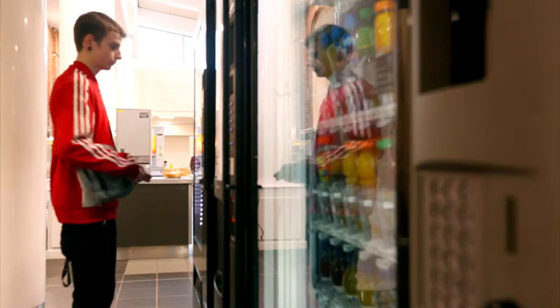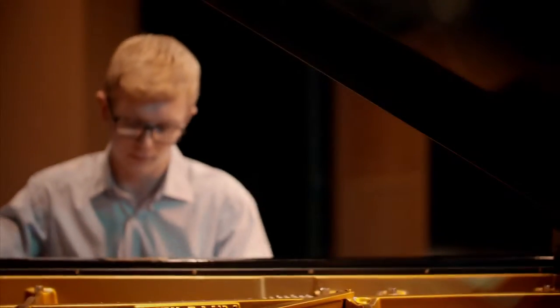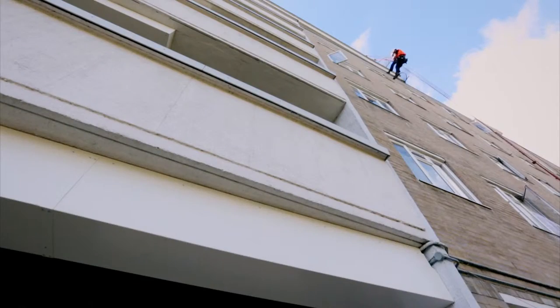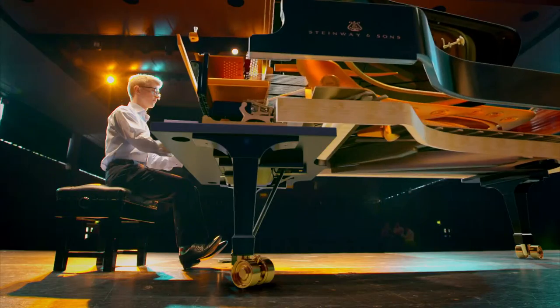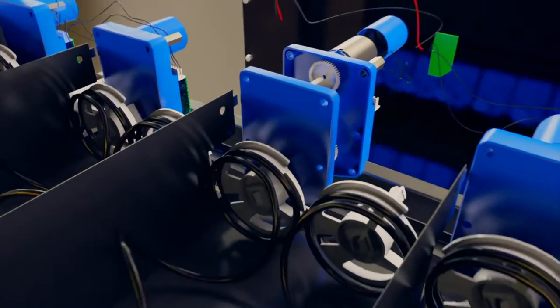How does a vending machine make sure picky customers get the exact snack they're after? What makes a grand piano fill a concert hall with just the touch of a finger? And how do daredevil rope workers stay safe 100 feet above ground? To answer these mysteries, we dive deep inside these extraordinary machines to reveal the secrets of how they work.